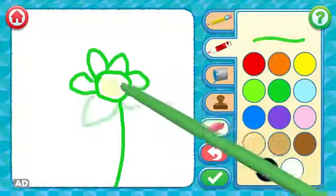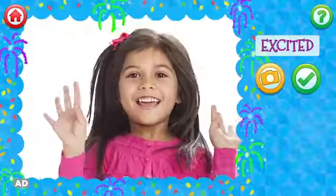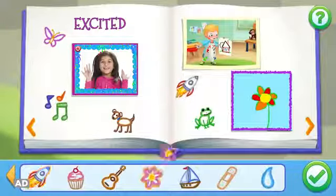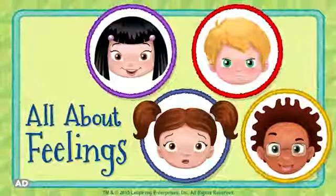Draw something that makes you feel one of the eight emotions you learned. Take a photo of yourself making a face that shows your feelings. Then save your creations to your book and decorate your pages with stickers. All About Feelings — one of the many great learning games from LeapFrog.